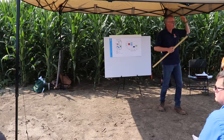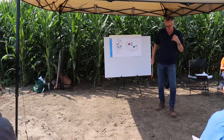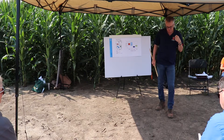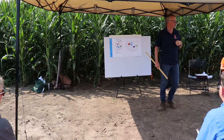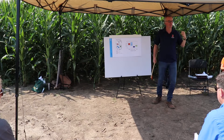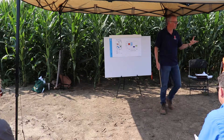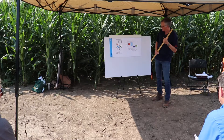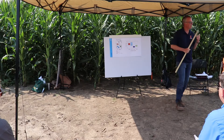We also go out and do the phenotyping — evaluating the corn, looking at flowering dates, plant and ear heights. We also do the harvest to get an idea of yield, and then look at the nutritional quality of the grain we harvest, including the chemical composition of the materials.